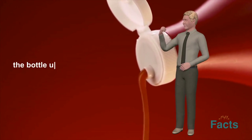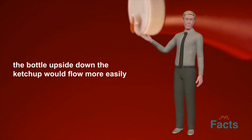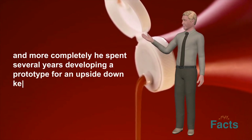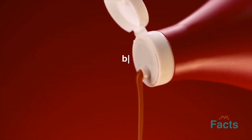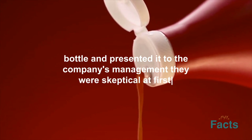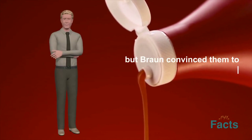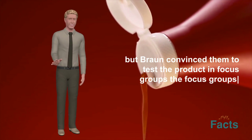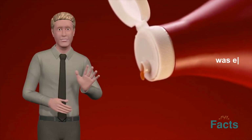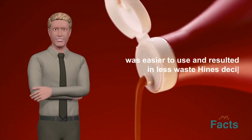Brown realized that by turning the bottle upside down, the ketchup would flow more easily and more completely. He spent several years developing a prototype for an upside-down ketchup bottle and presented it to the company's management. They were skeptical at first, but Brown convinced them to test the product in focus groups. The focus groups were a resounding success, with customers reporting that the upside-down bottle was easier to use and resulted in less waste.